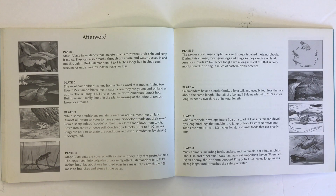The word amphibian comes from a Greek word that means living two lives. Most amphibians live in water when they are young and on land as adults. The bullfrog, which is about three and a half inches long, is North America's largest frog. Bullfrogs are usually found in the plants growing at the edge of ponds, lakes, or streams.